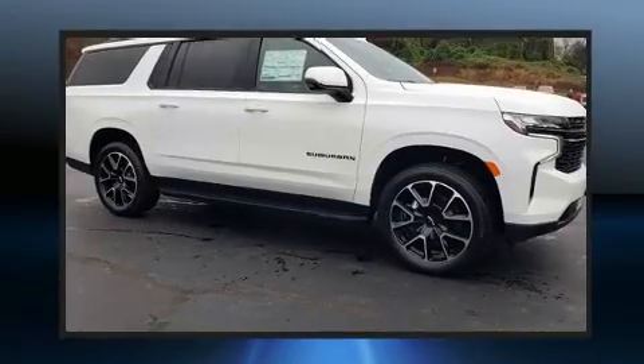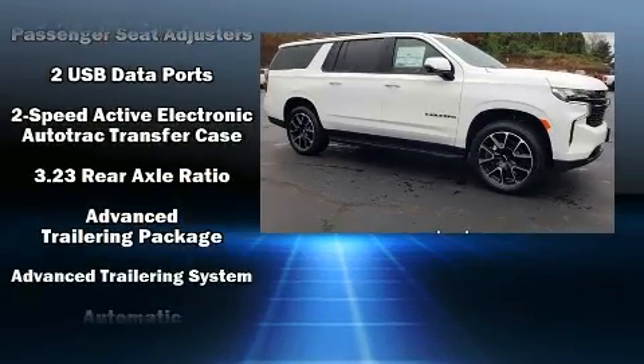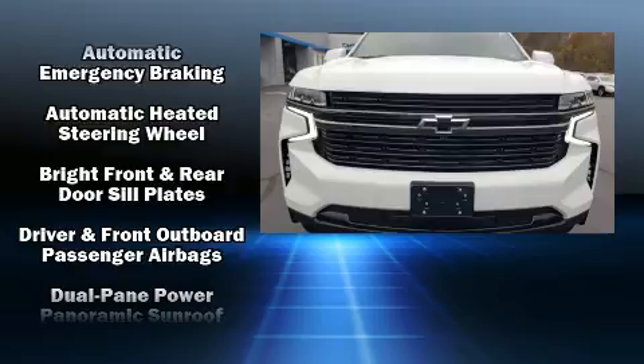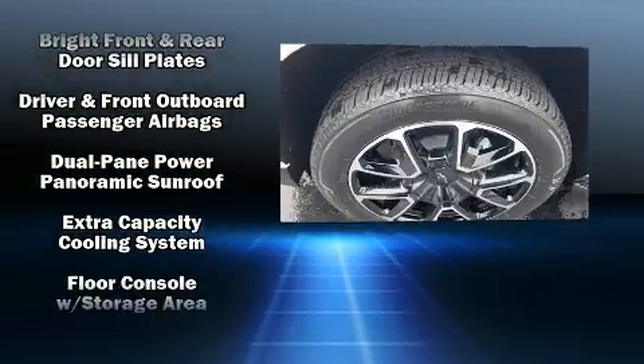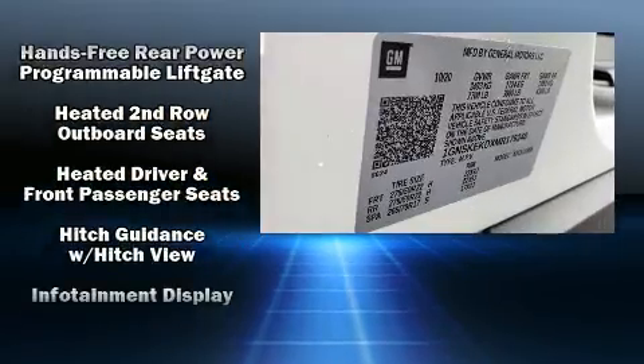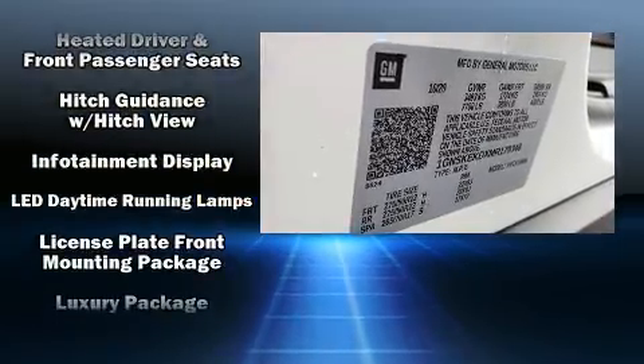Chevrolet also prioritized safety and security with features such as head curtain airbags, front and side impact airbags, traction control, brake assist, ignition disabling, OnStar, and four-wheel disc brakes with ABS.